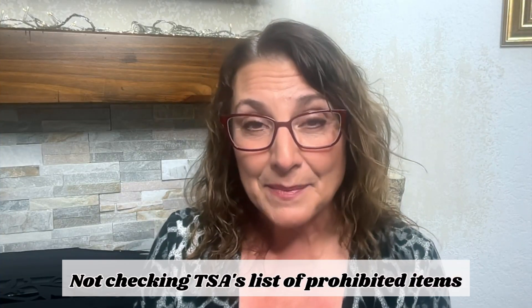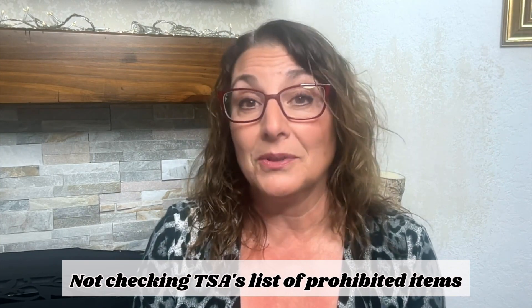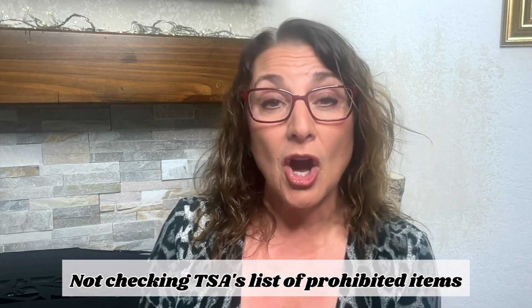We need to remember not to bring prohibited items. There are so many, but just some examples: don't bring ammunition on the plane, don't bring lighter fluid, don't bring anything that's flammable, don't bring anything that's sharp and pointy, don't bring scissors. You need to be careful that you don't bring those into the security line, so that they don't take your luggage and have to check it.